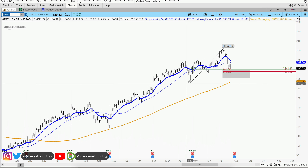Amazon on the daily chart — seriously higher highs and higher lows, currently trading up above the steering moving average on the daily.